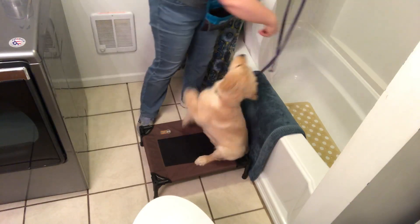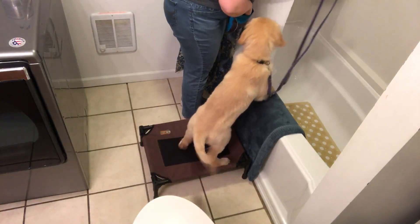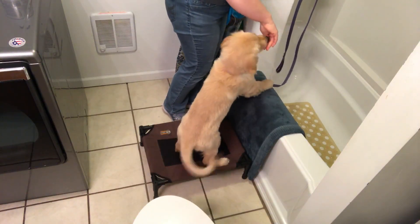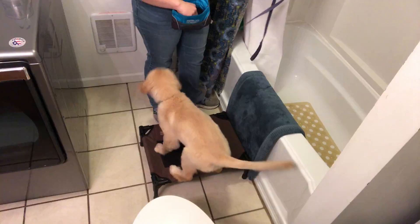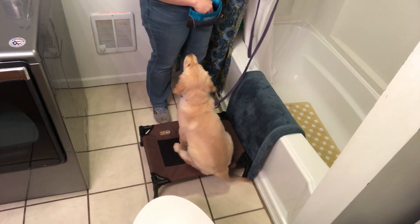Good job, Atlee! Good puppy! And I can lure her a little bit further and a little bit further. What I might even do as I try to work her towards jumping all the way in is drop a few pieces right in the bottom of the tub, so she thinks, 'If I go in there I can get those.'